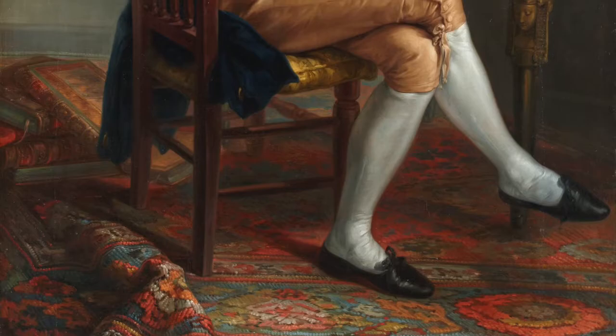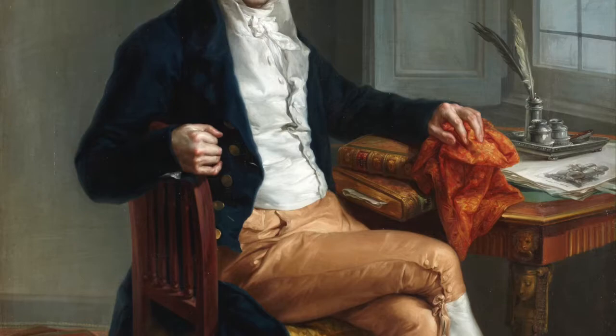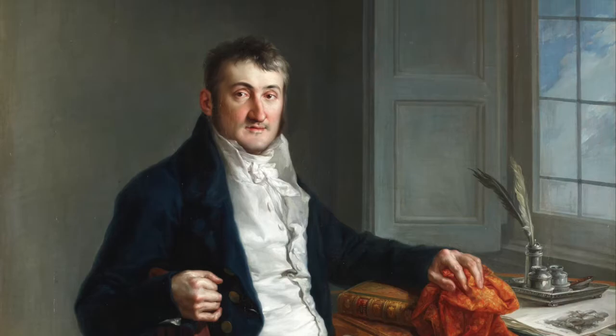First, let's discuss the young artist who sketched this gentleman. Because of his obvious talent, Vicente did receive a scholarship to the Royal Academy of Fine Arts in Madrid.